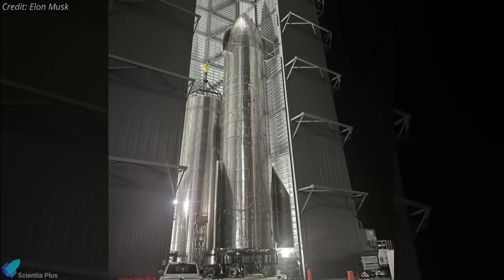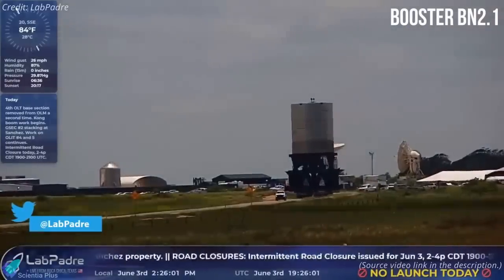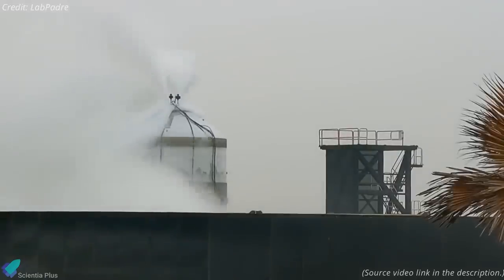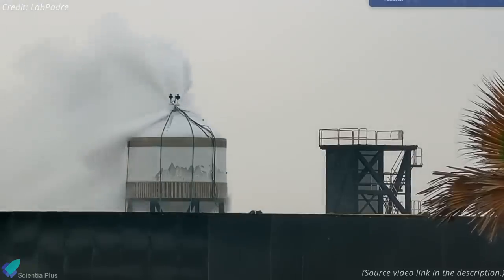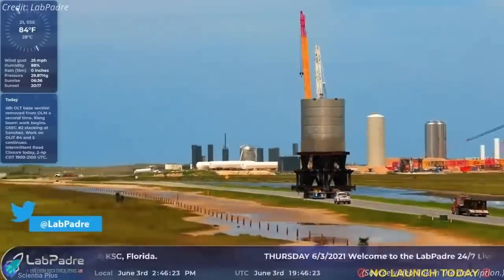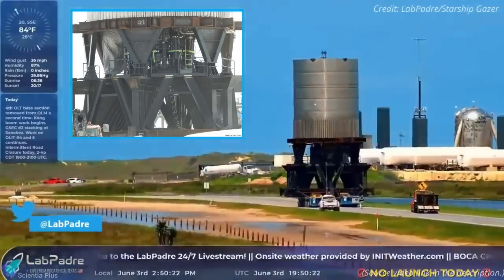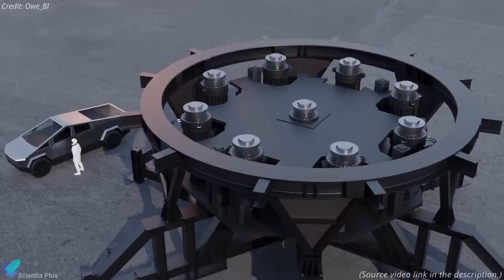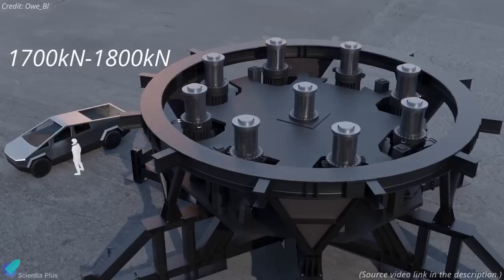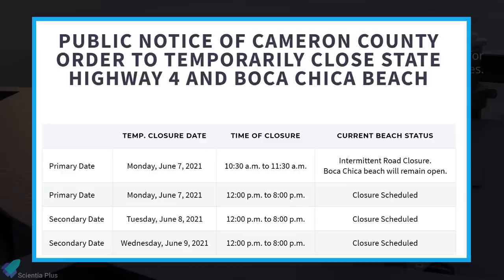While the first Super Heavy booster to be used in an orbital Starship flight is taking shape inside the high bay, a Super Heavy test tank got rolled out to the launch site last Thursday. The test tank, named Booster BN2.1, is expected to be pressure tested to failure on a test stand to validate production methods. During the test, the tank will be pressurized with cryogenic nitrogen until it bursts or leaks. Nine hydraulic thrust rams were pre-installed into the test stand before the tank got rolled out — these rams will simulate the thrust of Raptor engines during a structural integrity test, each pressing with approximately 1,700 to 1,800 kilonewtons of force. Cameron County officials issued an order to temporarily close State Highway 4 and Boca Chica Beach from June 7 to 9, and the booster tank tests may take place during these days.